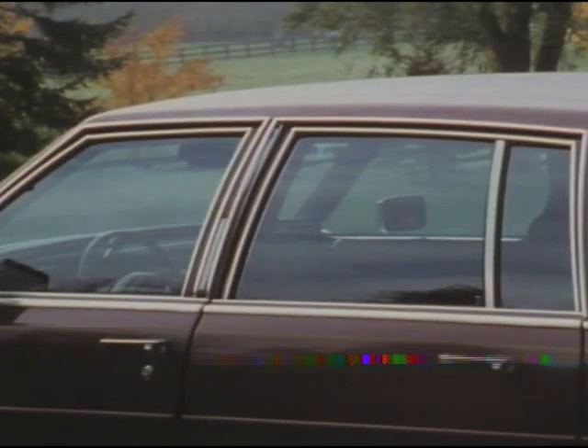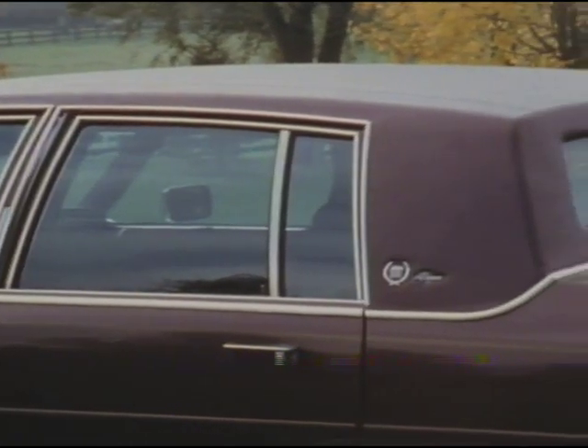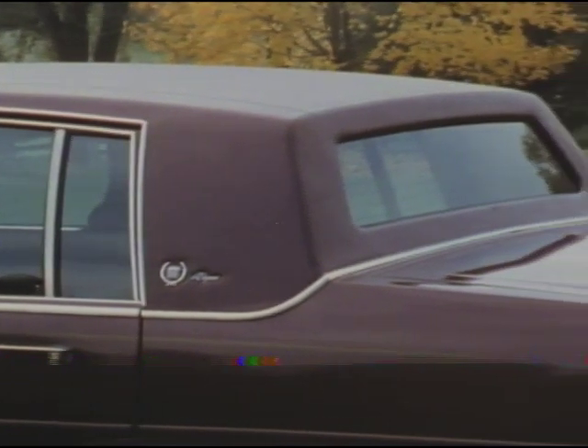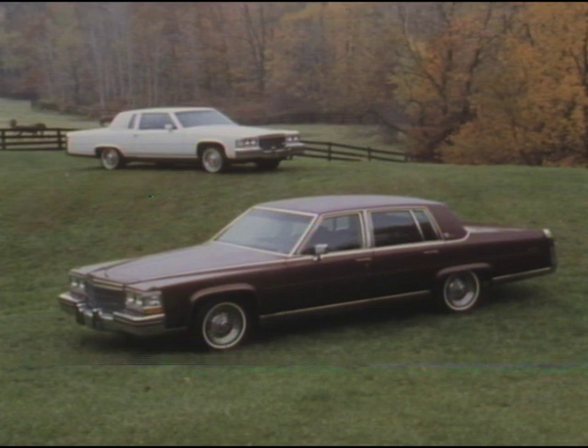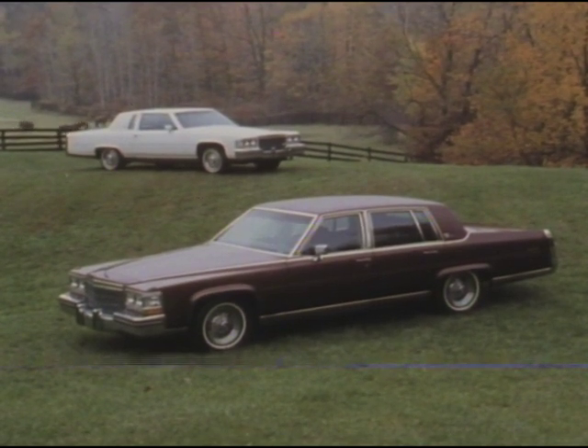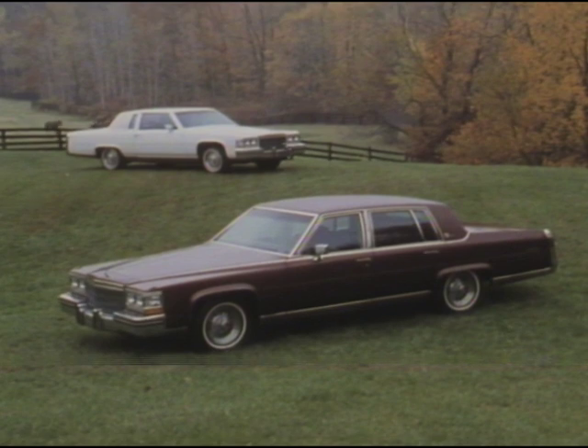Available in coupe styling with this custom Cabriolet top, then limousine style rear window, or as a sedan with this distinctive full padded vinyl roof design. The 1985 Fleetwood Broughams are unmistakable statements of classic Cadillac luxury and value.